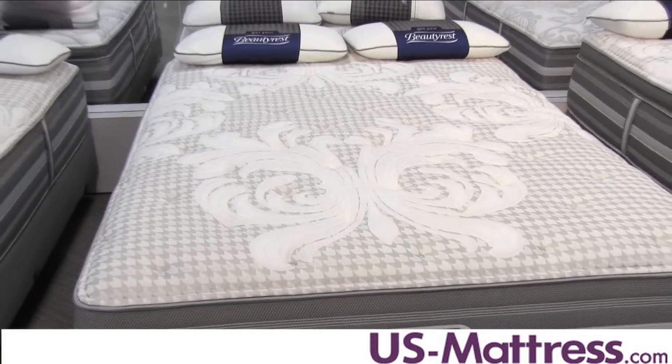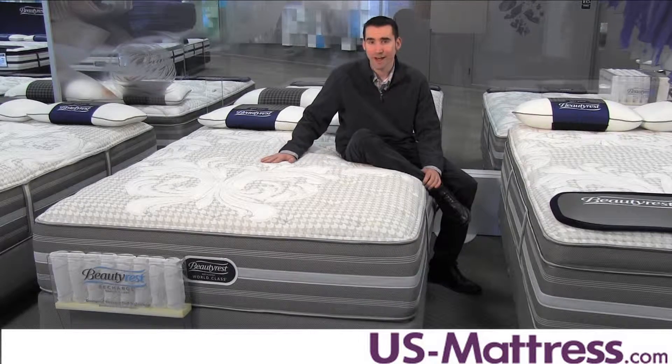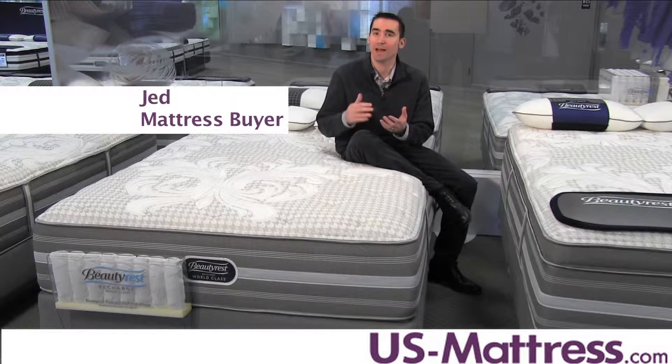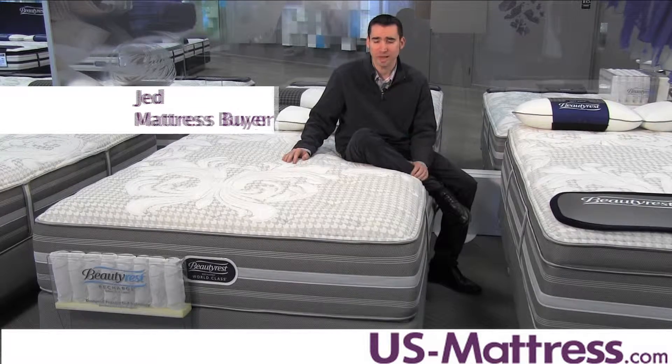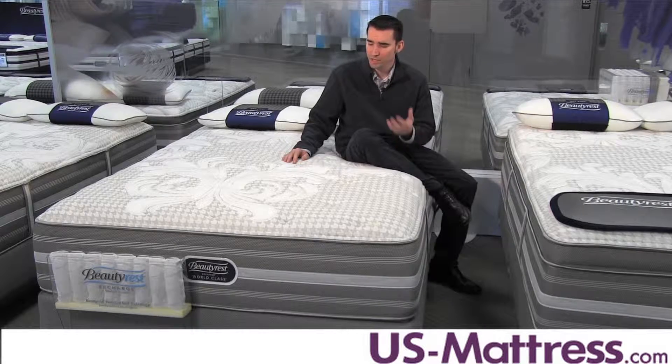This is the Simmons Beautyrest Recharge World Class Tillingham 2 Plush. At a comfort scale rating of five, this has a great neutral comfort designed to give a high degree of body contouring, but still deep-down underlying support. I recommend this mattress for just about anybody, including back, side, or stomach sleepers, because you're going to get a great blend of comfort and support.